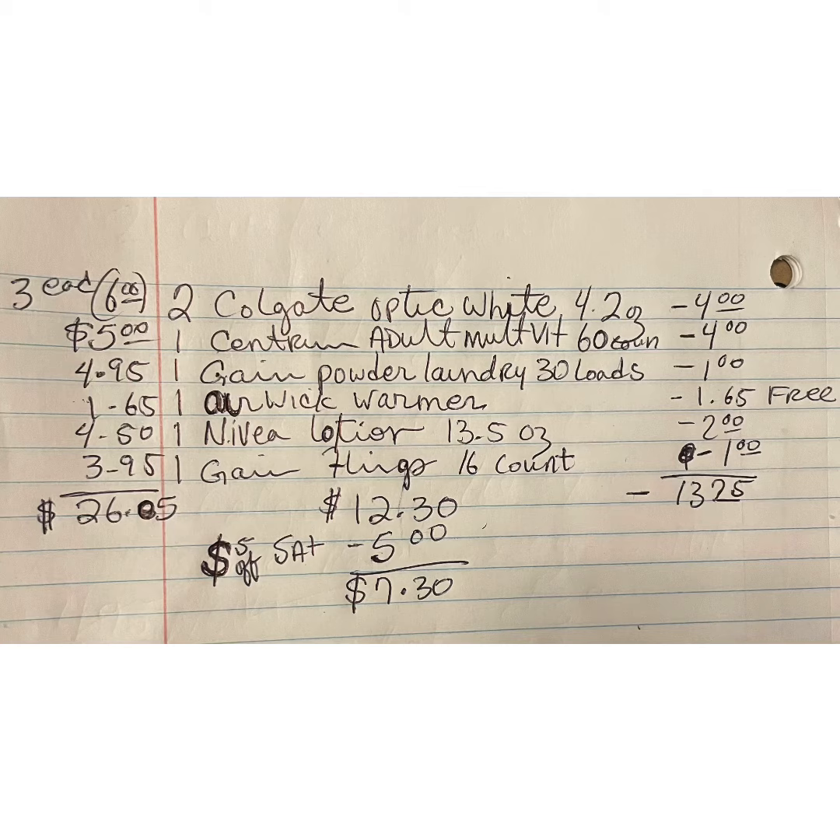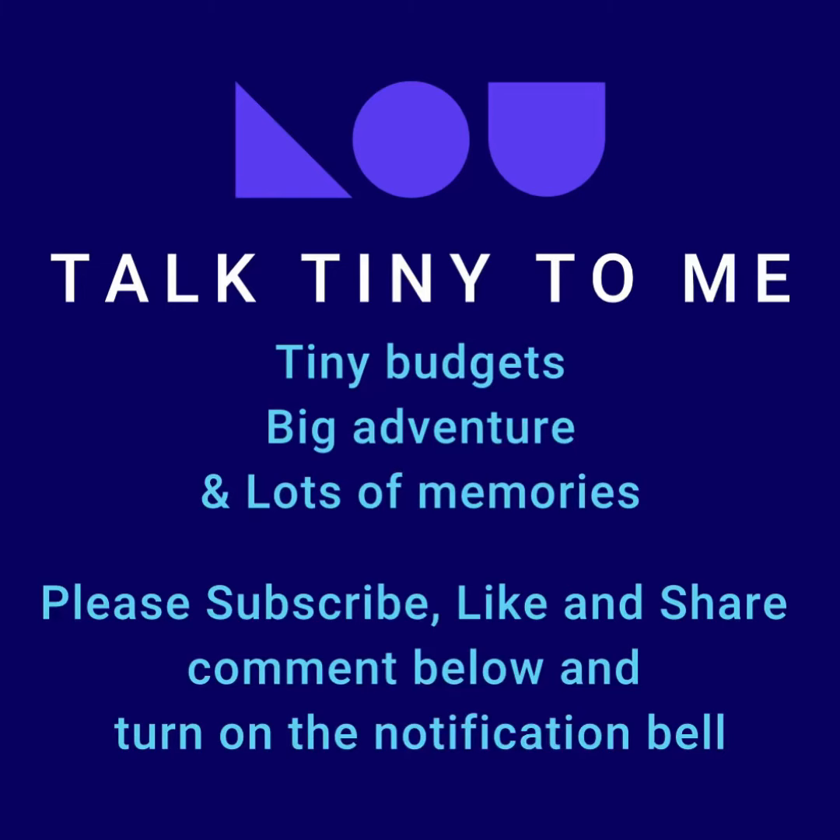This is the breakdown — excuse my handwriting, always got an F in handwriting in school. This is what your cart should look like. Your total is going to be $7.30 pre-tax. Remember, this is a Saturday deal. Clip that $5 coupon. Go into your Dollar General. Happy shopping!